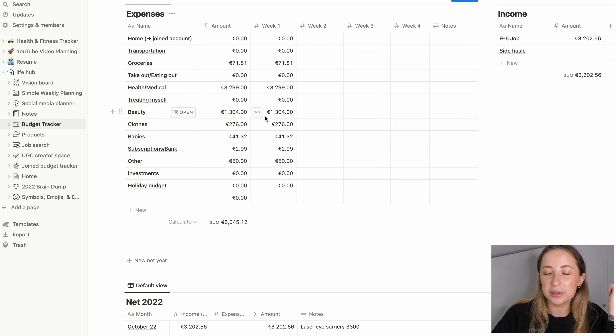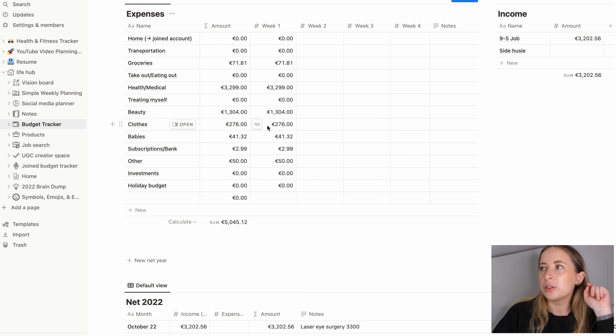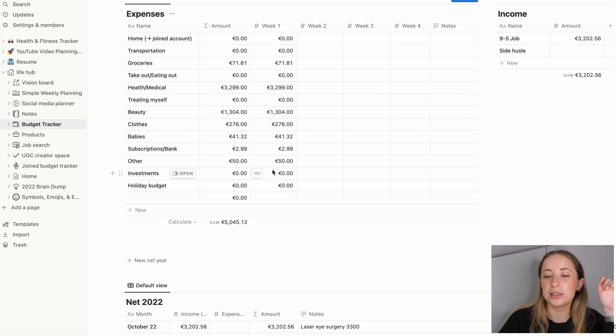Beauty — I've been spending quite a lot. There's a 1,300 entry I actually can't remember what it was for — I need to double check that. Clothes — I've been really good at not buying. I've been trying to minimize my closet and just wear what I have. If I do buy, I get timeless pieces. I bought a Cos blazer and a trench coat, which isn't too much — Cos has really amazing quality.